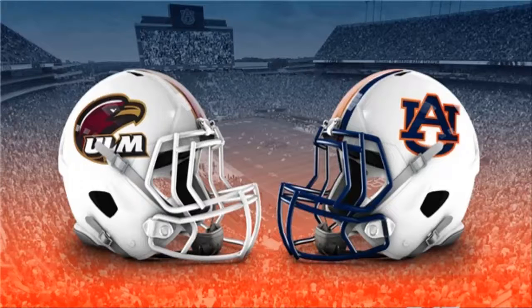Against the Commodores, a 4-4 overall, 1-3 SEC team they haven't faced since 2012. AL.com will provide live updates throughout the day, so refresh the page for all the latest information.